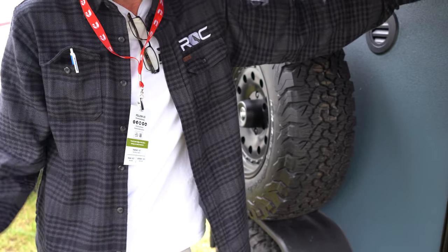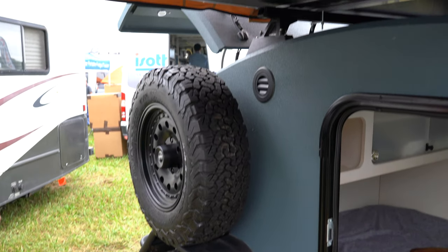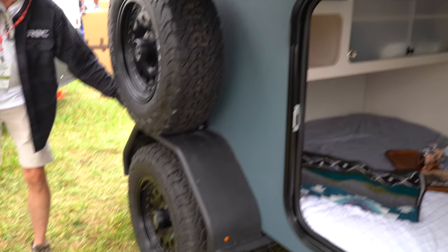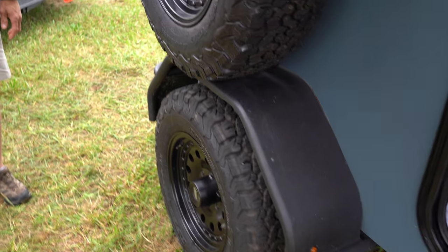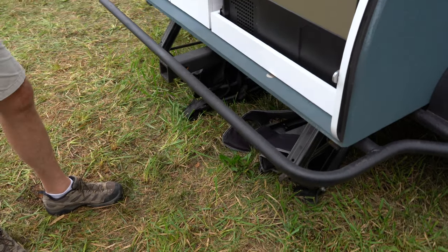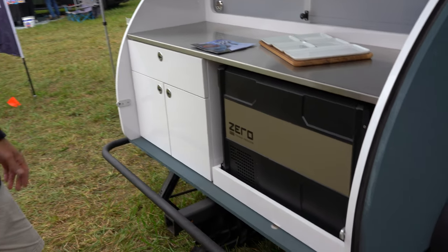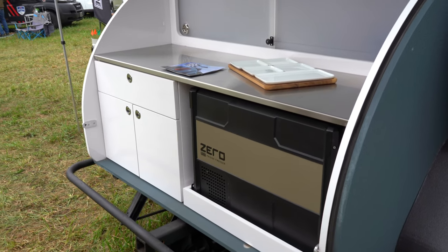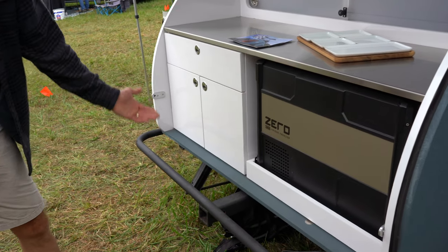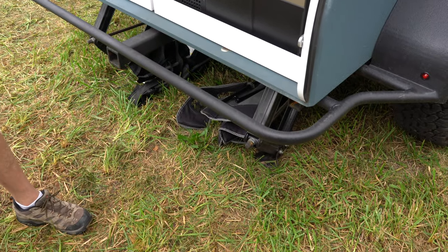Tires are 31-inch on 17-inch rims with a 6x5.5 bolt pattern, mounted on Timbren 3,500-rated independent axles. Rock slide protection runs around the entire perimeter — it protects the unit and you can step on it anywhere to access the roof rack. The fenders are reinforced, all part of the same structure. The inch-and-a-half steel tubing main frame goes all the way to the tongue as one integrated unit — no separate tongue attachment — making it more stable and durable.